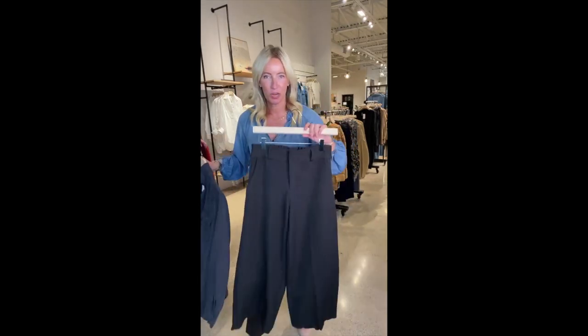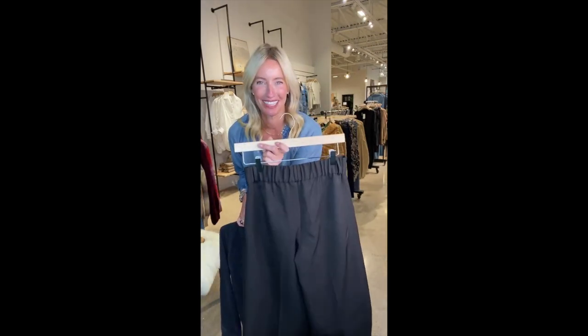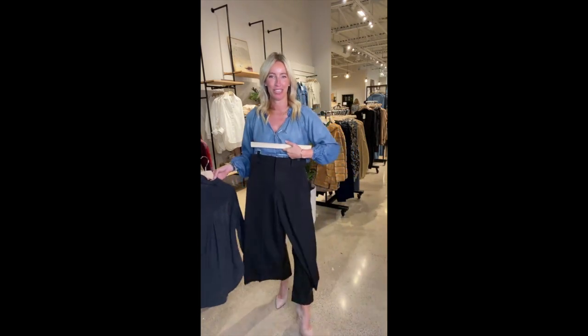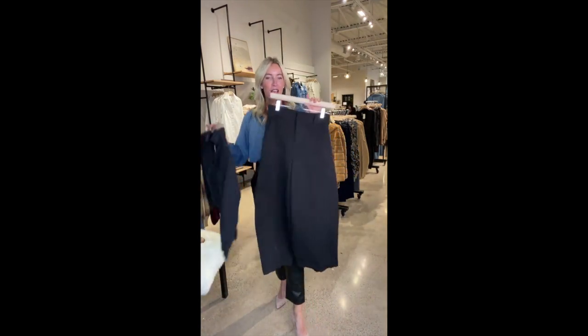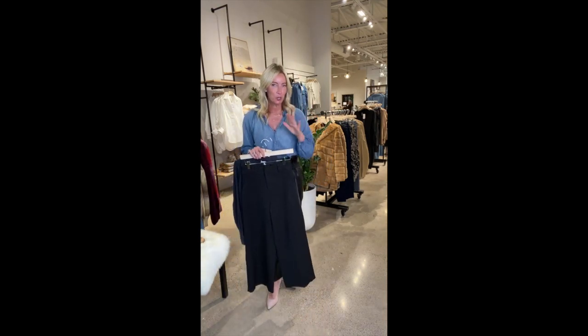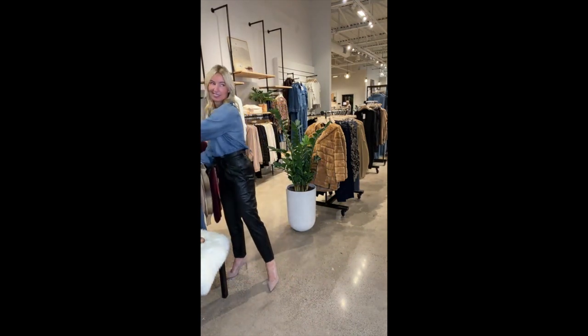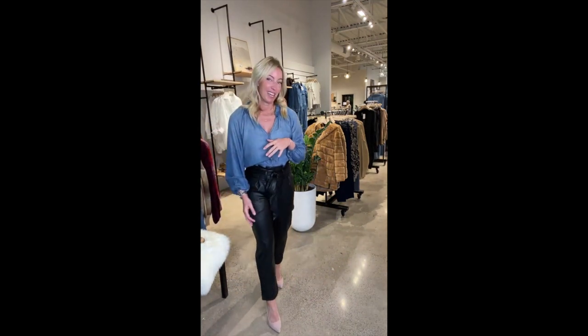The Frankie pant has a trouser closure in front and an elastic waistband in the back to give you some really nice shape, plus that wider leg. Lots of questions about wide leg pants and what shoes to wear — the easiest shoe to pair with a wide leg pant is a heel. Super easy to pop on, one of my absolute favorites. I think it might be time to bring our special guest on — I never get to do this anymore, so it's so fun!